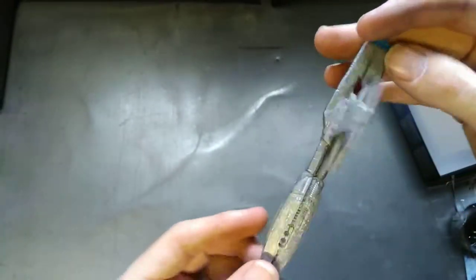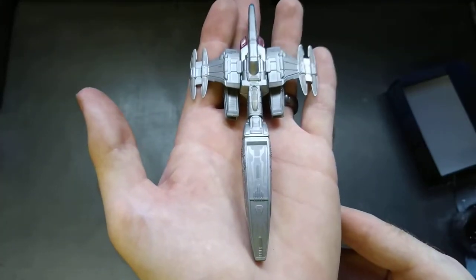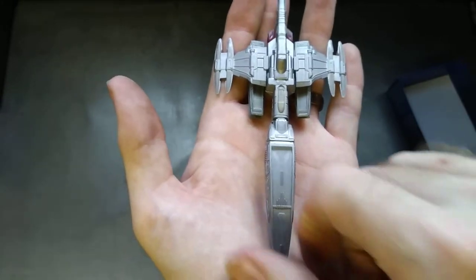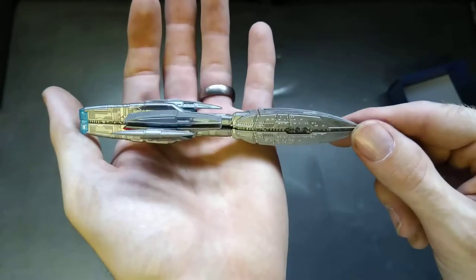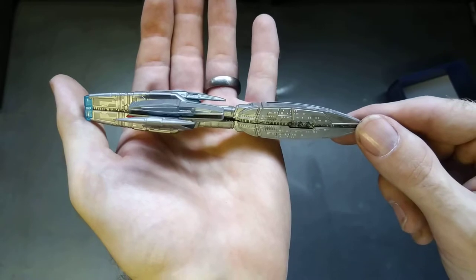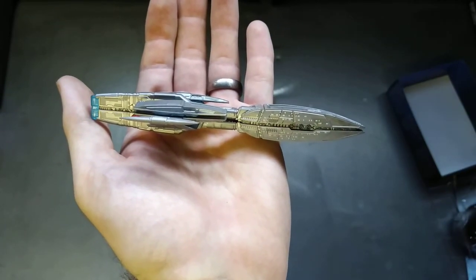It's nice to look at but the build quality is very questionable — very questionable build quality on that one. But there you are, that is your Andorian Battlecruiser. It definitely looks better from that side. I'll catch you on the next one, which is the Delta Flyer. Thanks for watching and bye!